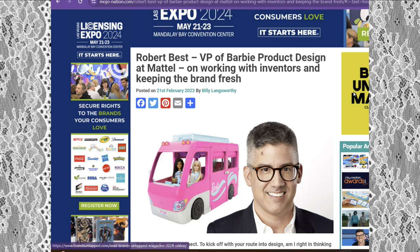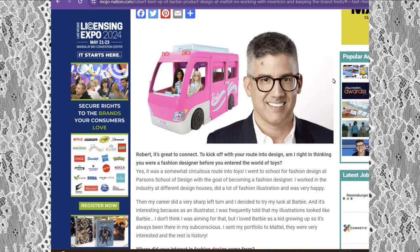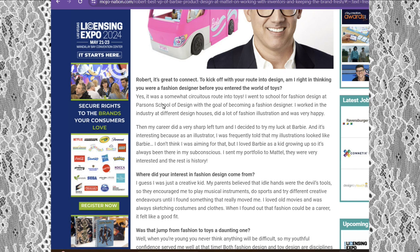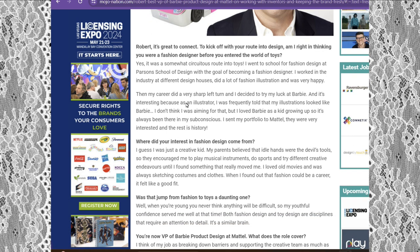It says Robert Best is the VP of Barbie production design at Mattel, working with inventors and keeping the brand fresh. His illustrations are top notch — stunning. In the interview, the interviewer asks about his route into design: was he a fashion designer before entering the world of toys? Robert answered yes — it was a circuitous route into toys. He went to school for fashion design at Parsons School of Design with the goal of becoming a fashion designer, worked at different design houses, did a lot of fashion illustration, and was very happy.